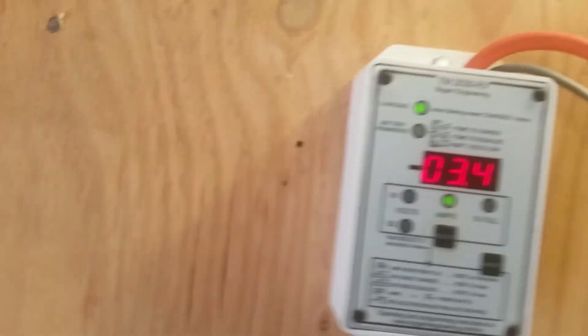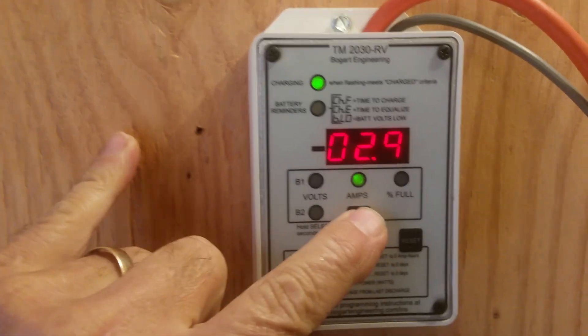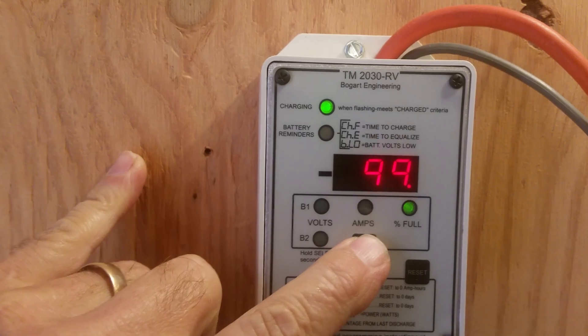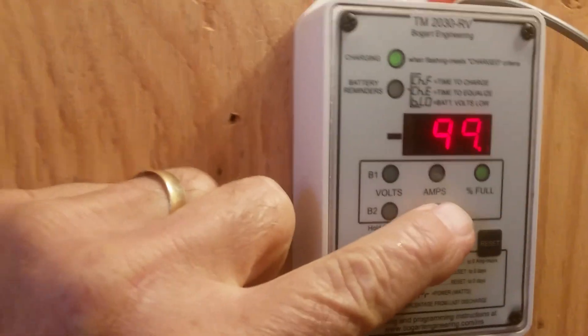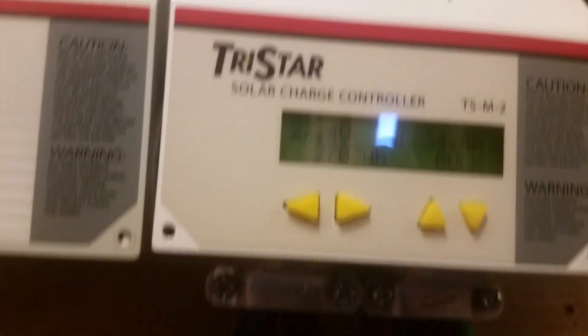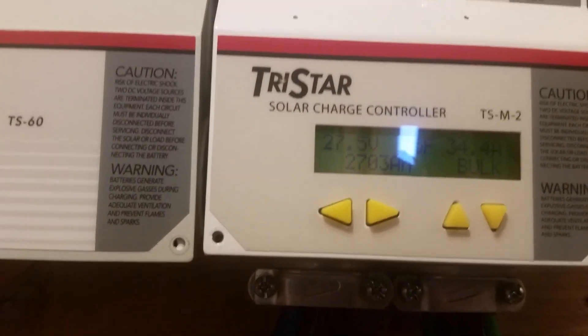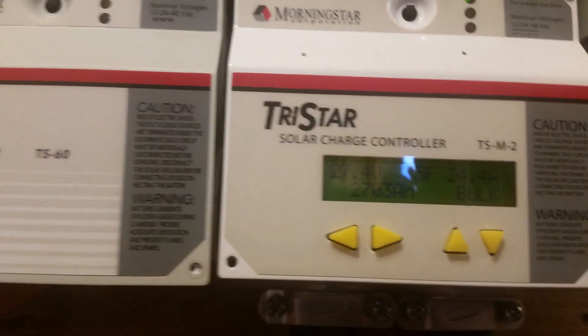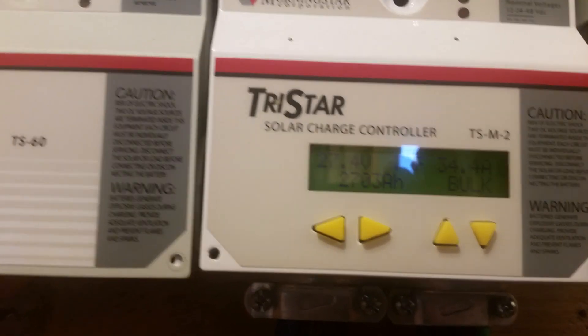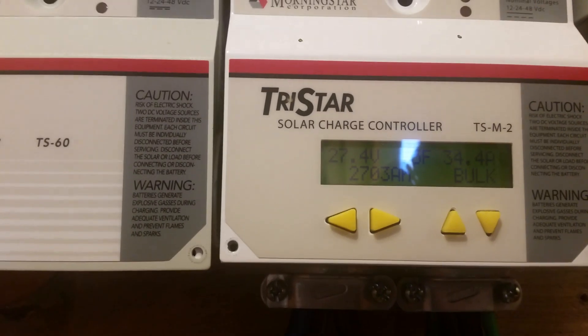Even with the washing machine running right now — you saw it's running — we're still putting three amps into the batteries. The batteries are at 99% and the solar is producing 34.4 amps at 24 volts. So that's the same as 68 amps at 12 volts.